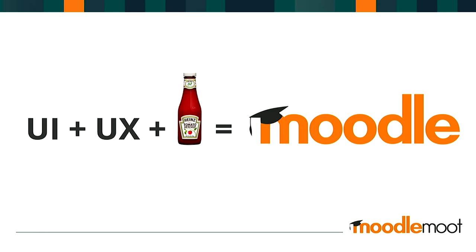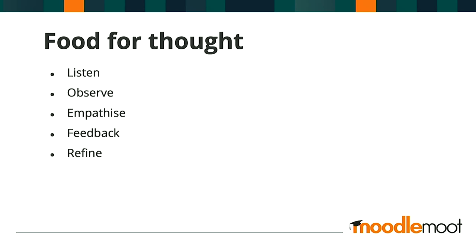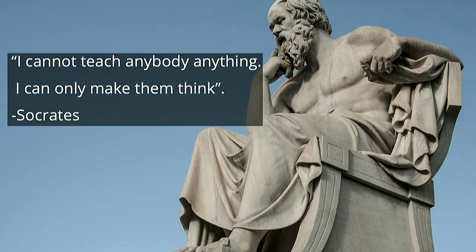Just bringing it all together — one final question to close the loop: what can we take from the ketchup story that will enable us to design a better learner experience for Moodle? Here's some food for thought. Listen to your learners and observe their interactions with your Moodle. Develop a deeper empathy and understanding into their thoughts, feelings, and motivations. Be open to give and receive feedback, and then importantly, integrate that into a refined solution — which means a better Moodle learner experience. I'll leave the last words to Greek philosopher Socrates. Thank you.